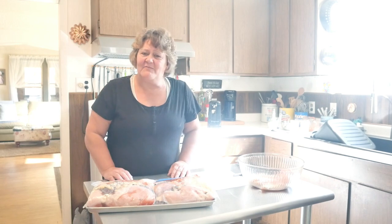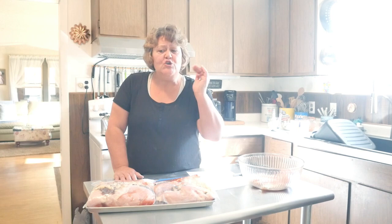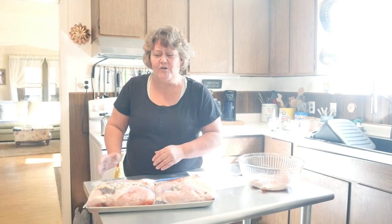So there you have it friends. I hope you give that recipe a try. And if you don't want to make a freezer meal out of it, you can put it right in your crock pot, in your oven, or you can even cook this in your instant pot. I'll see you in the next video. Thanks for watching. Bye.